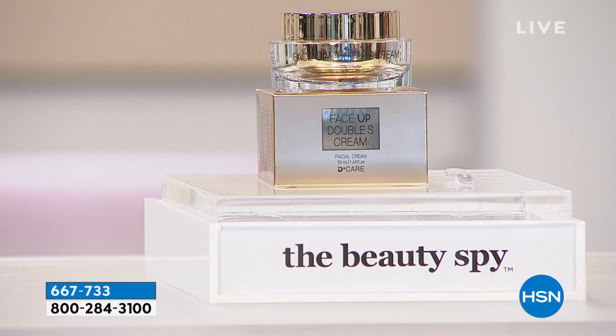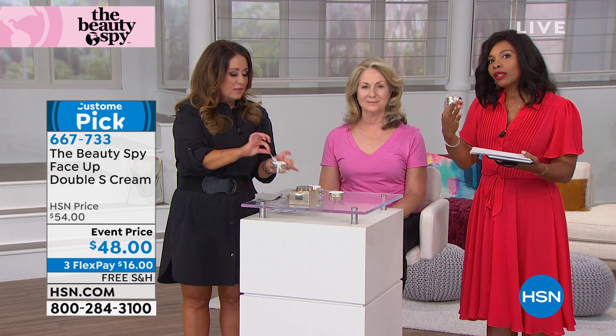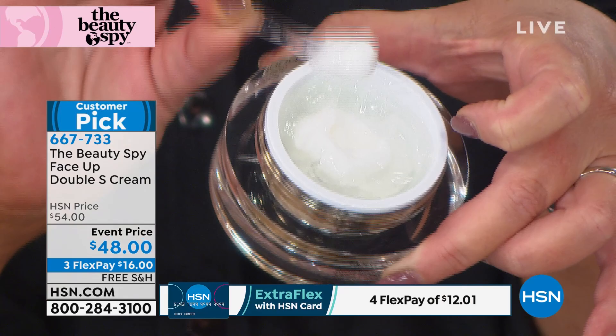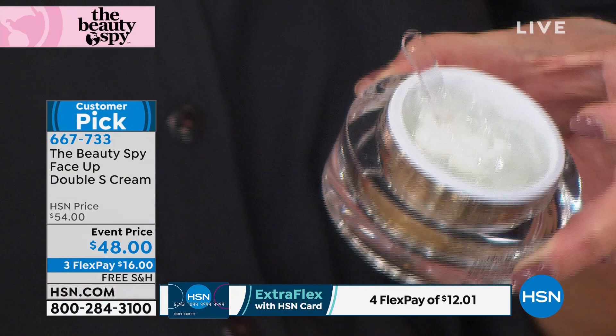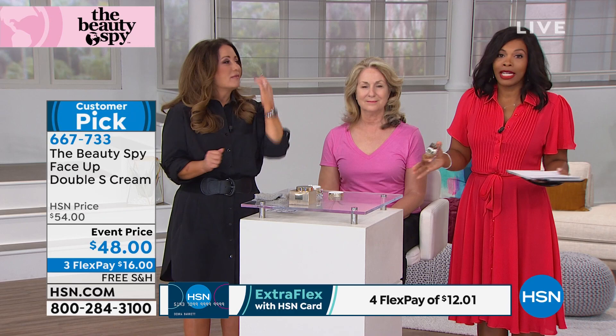They didn't try to cram it in and make it work. You've got a cream and a gel. So when you put it on — it comes with its own little spatula — you take a little bit of each and mix it together. It's like your own fresh cocktail every single time. It really is a revolutionary technology, and you guys are loving it. It just launched and it's already a customer pick — the reviews are awesome. So make sure you go ahead and get yours, because this event price won't always be this price; at some point it will go up. You can spread the payment out, get it home for $16 with free shipping.